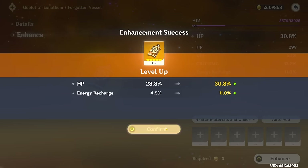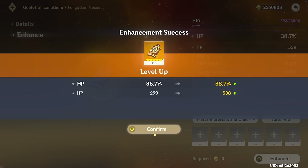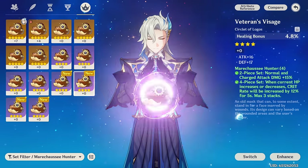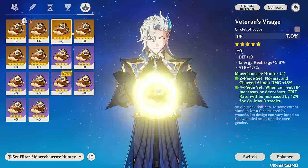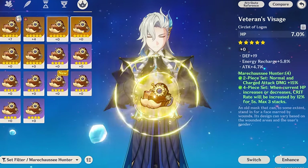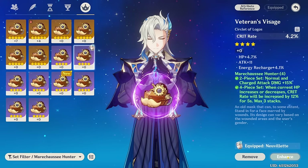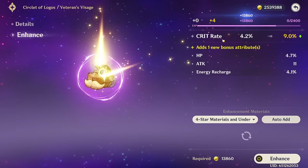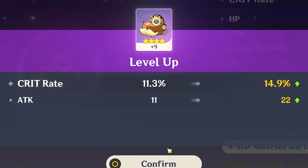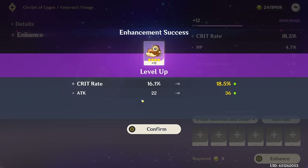Crit damage, crit damage — flat HP. Not ideal, but he does scale off HP, copium. I know I have some five-star pieces, but I really need a little more crit rate on him and none of these have crit rate. But this one does — it is a four-star piece, which I'm not the biggest fan of using, but it's going to roll crit. Nevermind, it rolled flat HP. Oh my gosh, that's nasty — we can use it as food later. Maybe I'll stop leveling it up there.